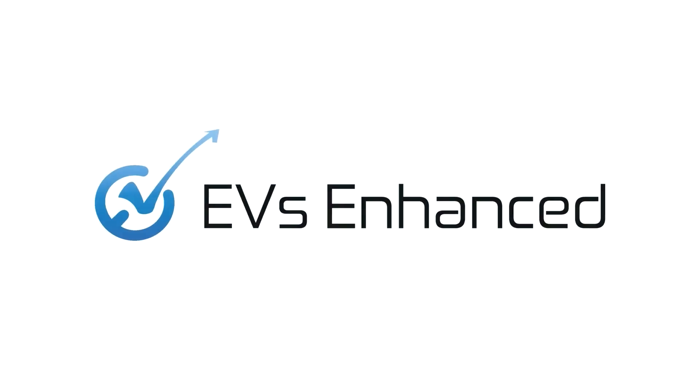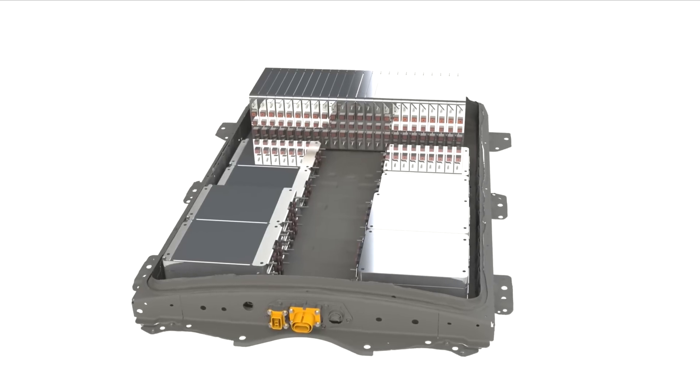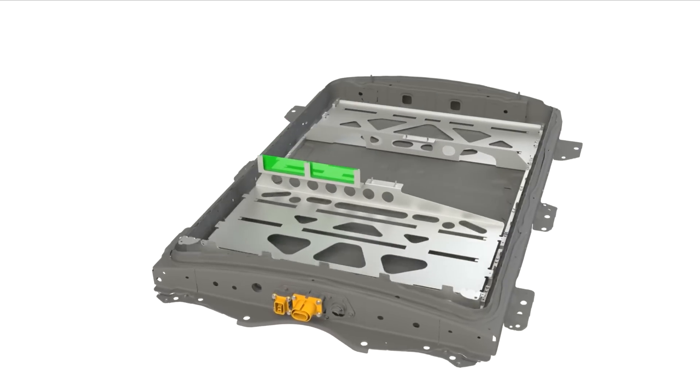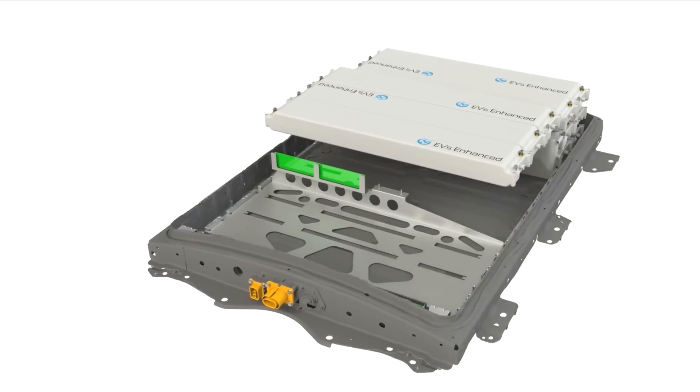There is a company in New Zealand called EV Enhanced that is working on a new battery for the Nissan Leaf that may come out this year or next year and was apparently going to be more affordable. One super interesting thing about the battery they're producing is it has active cooling, which the current Leaf batteries do not. That means if you upgraded when these became available, you could actually take your Leaf on a road trip and charge repeatedly without overheating and damaging the battery.